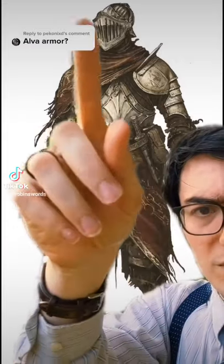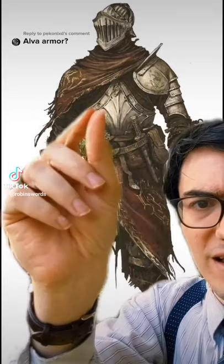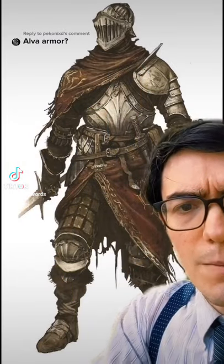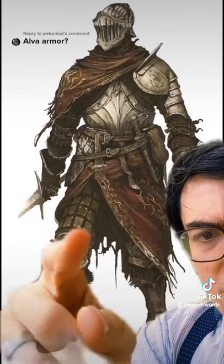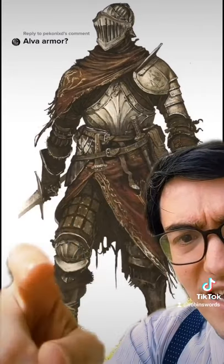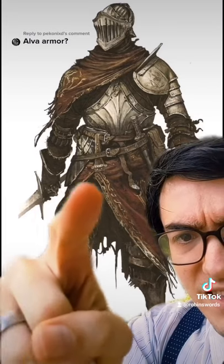They do some interesting work with the shapes, especially through the helmet. They give it a definite fantasy edge. But all the armor in here is just brilliant, I love it. This is definitely on the fantasy side, this leg protection here.